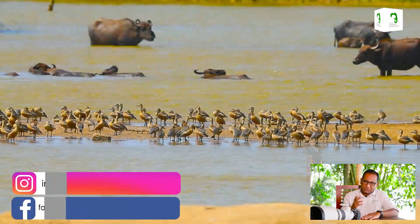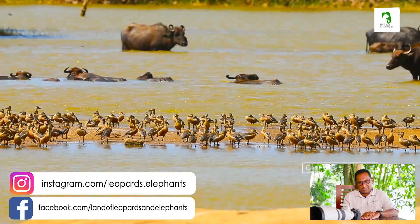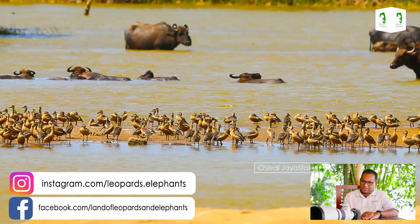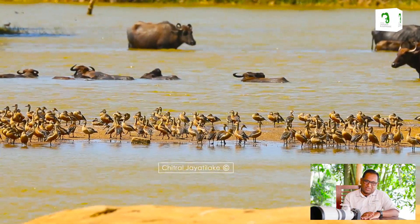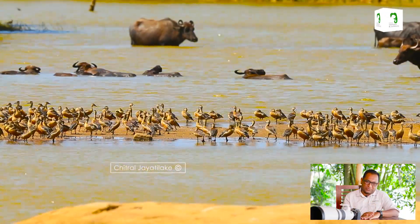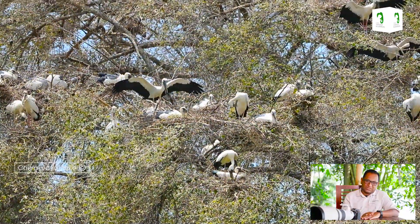We are now looking at a flock of whistling teal. They are also seen in urban areas around Colombo, near paddy fields. They live in large flocks and like to wade and look for food in very shallow water, so after the monsoons it's a good time for the whistling teal.